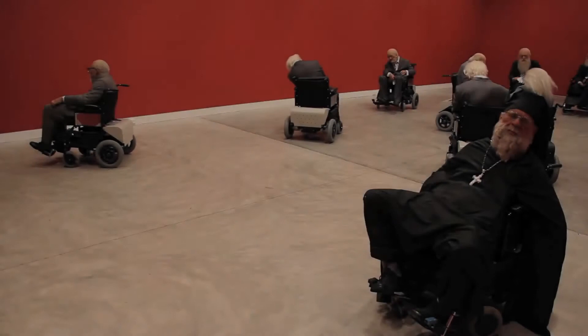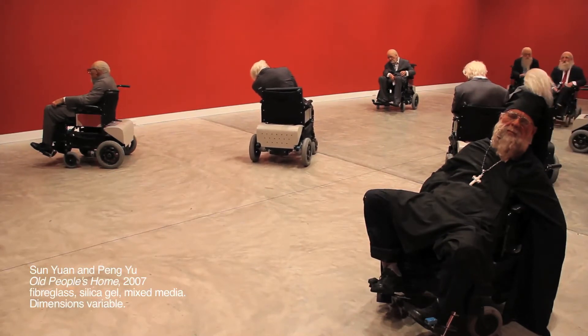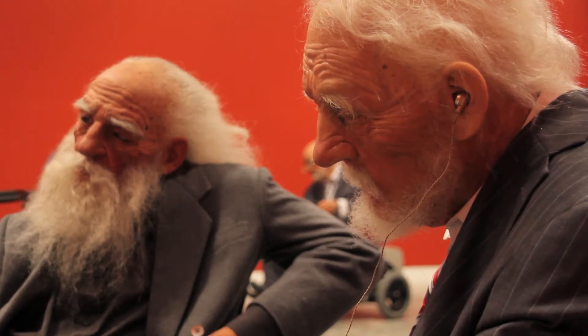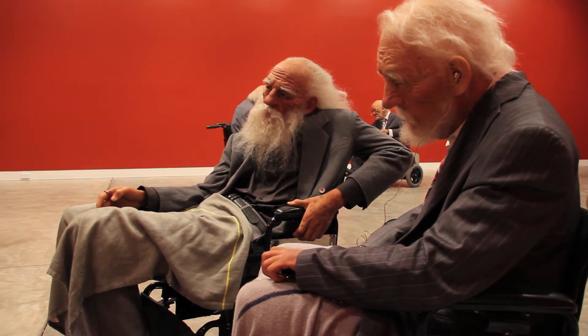Another very striking work is here at Sherman Contemporary Art Foundation — the largest installation in the Go Figure exhibition, called 'Old People's Home' by Sun Yuan and Peng Yu, who are a husband and wife team. It is 13 motorised wheelchairs that perambulate the gallery space, fitted with sensors so they stop and reorient when detecting what's in front of them. Seated in the wheelchairs are very elderly old men dressed in military uniform, religious robes, or western suit and tie — very formal. They're all carrying or wearing something that hints at what their former life might have been. They are hyper-real depictions.